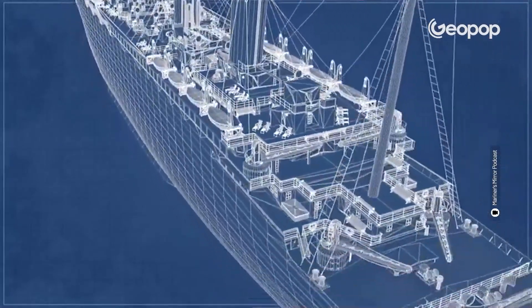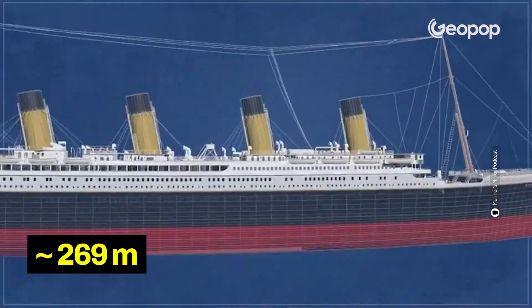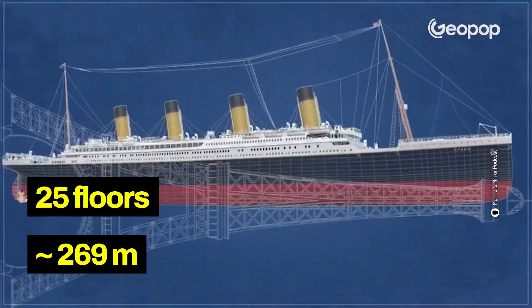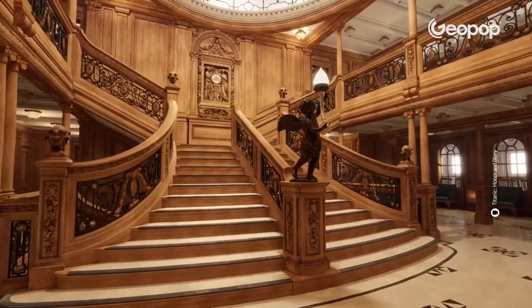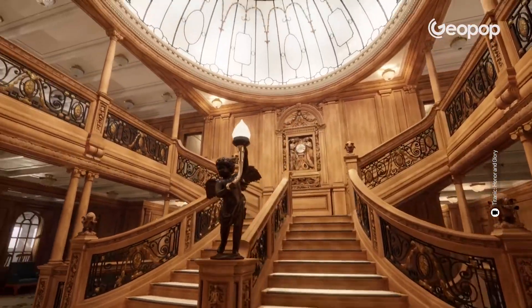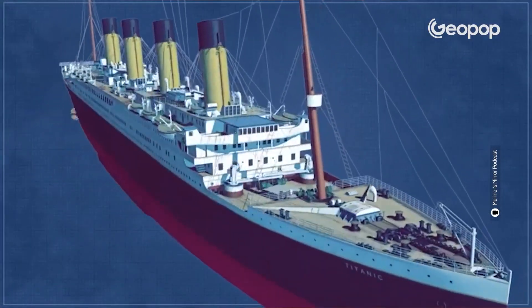When the Titanic was built, it was the largest ship ever, about 269 meters long, with 25 floors and a gross tonnage of about 46,000. It was practically a floating luxury hotel, such an avant-garde work of engineering that it was defined as unsinkable.